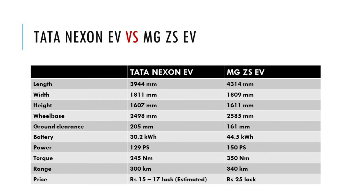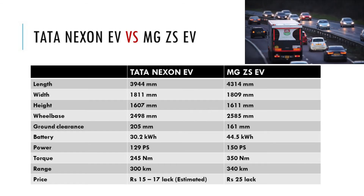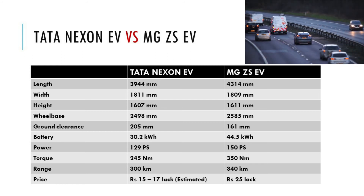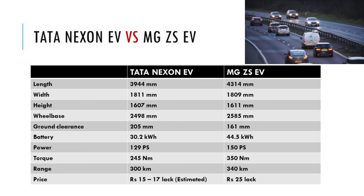If you are looking for an affordable electric vehicle, then you can go for Tata Nexon EV. If you are more into the performance of the vehicle, then MG ZS EV will be the best option between these two.